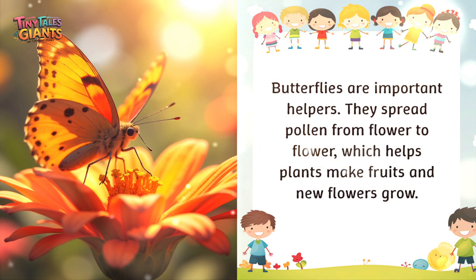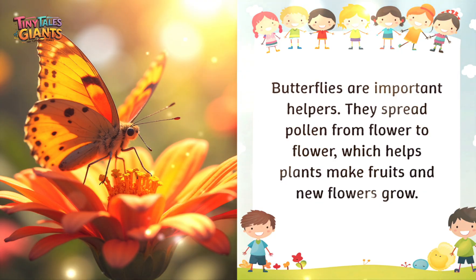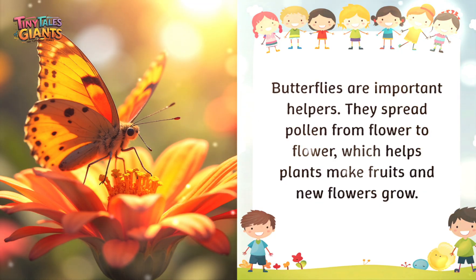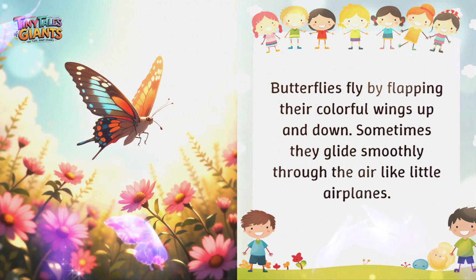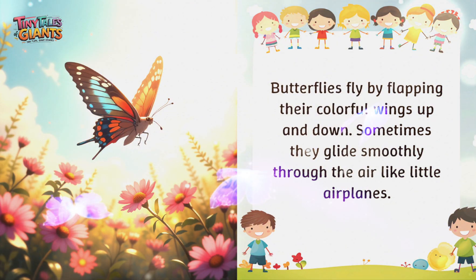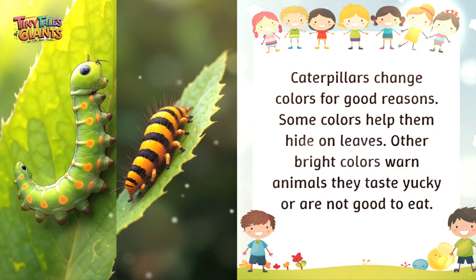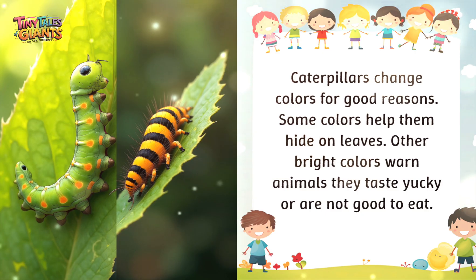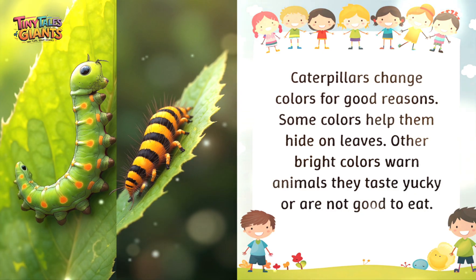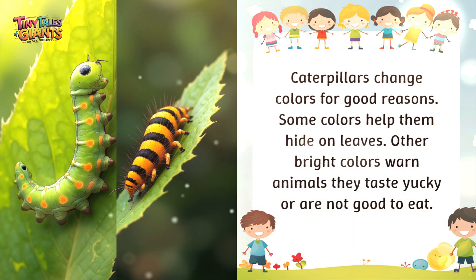Butterflies are important helpers — they spread pollen from flower to flower, which helps plants make fruits and new flowers grow. Butterflies fly by flapping their colorful wings up and down, and sometimes they glide smoothly through the air like little airplanes. Caterpillars also change colors for good reasons: some colors help them hide on leaves, while other bright colors warn animals they taste bad or are not good to eat.